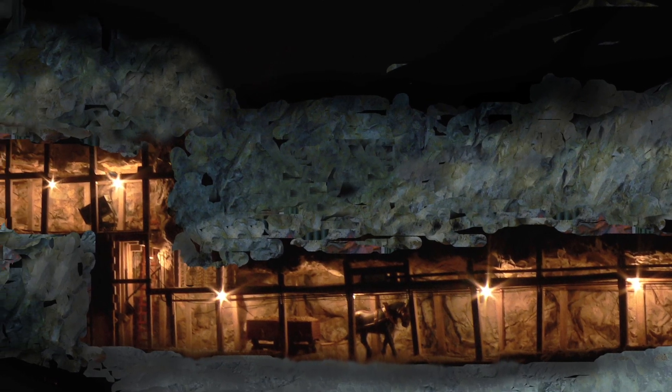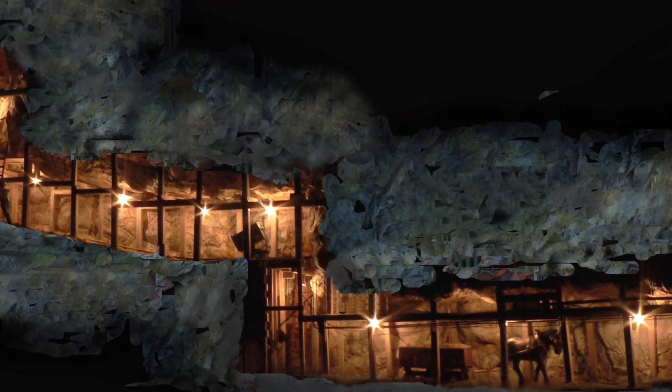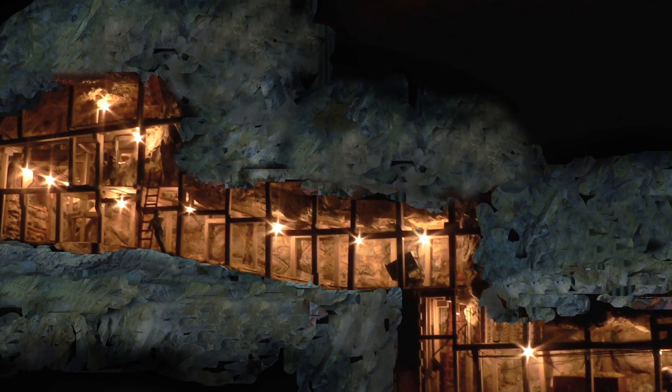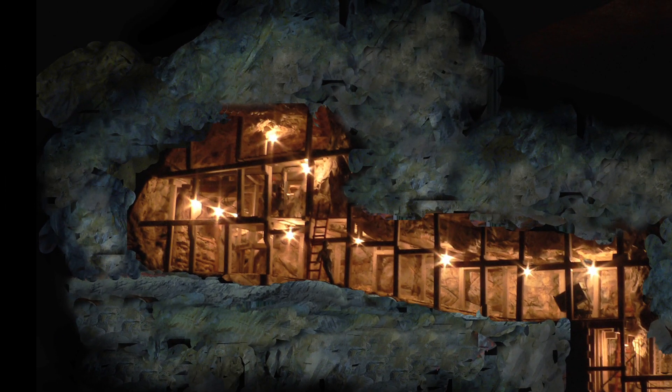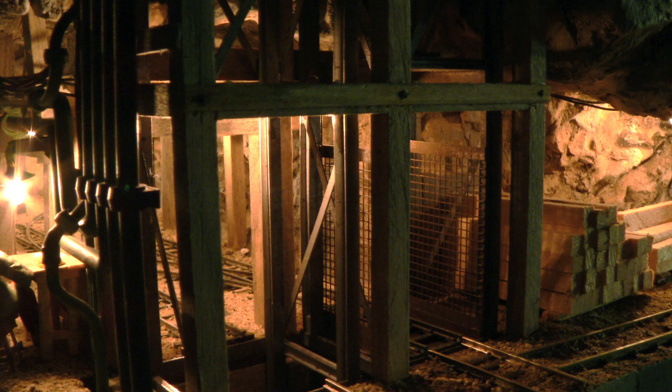The detail — he did it exactly the way an underground mine operation would be done, copying all of the same type of operations: the electrical connections, pumping operations, the stope up at this end where the mineral is actually being extracted and then brought down to the shaft. He had the mill up above and everything. It was just spectacular.